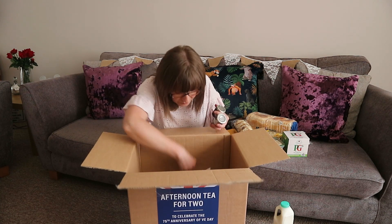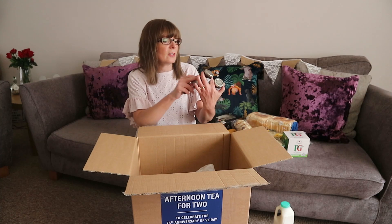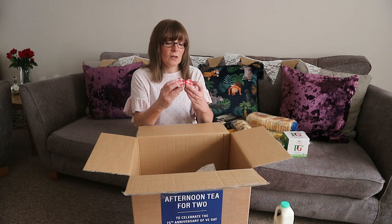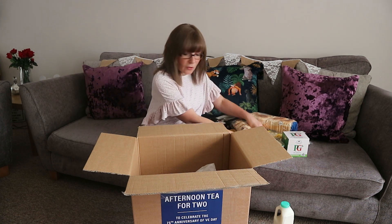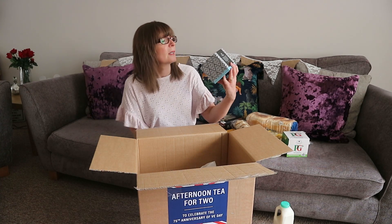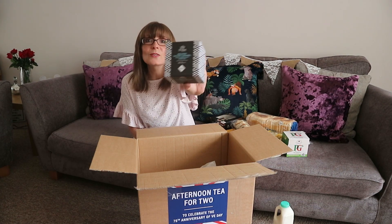And then we've got four little jars — they're really cute. We've got blackberry jelly, two of them, and we've got strawberry conserve, and they're Bon Maman. Very nice. I love those little jars. And then to top it all off, even though I'll be really full, we've got Maldon salted caramel chocolates — chocolate truffles. They look delicious.